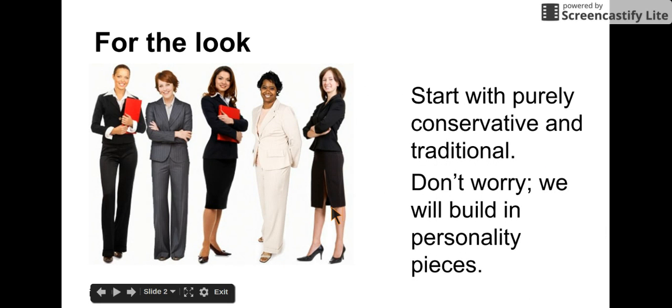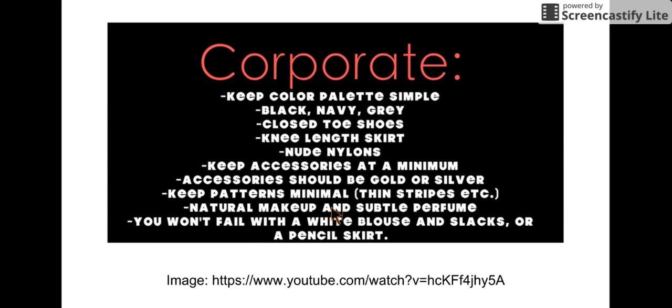For the look, to start with, you need to build on purely conservative and traditional. Don't worry, we'll build in personality pieces later. You need to keep your color palette simple: black, navy, gray.